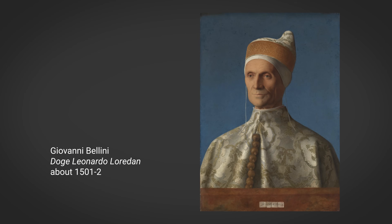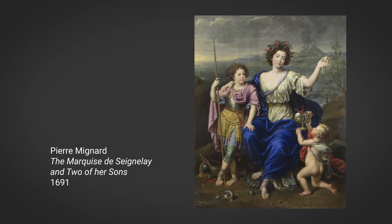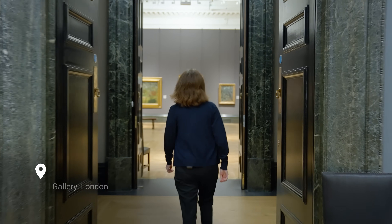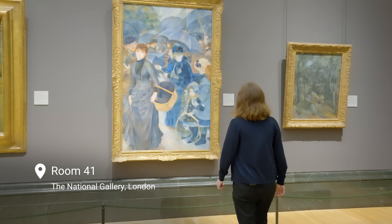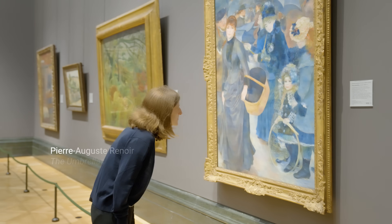Natural Ultramarine was used as a pigment over many centuries. It is found in many other paintings at the National Gallery, but it remained a rare and precious colour until the 19th century. The Umbrellas also uses Ultramarine, but Pierre-Auguste Renoir wasn't a king or painting for one, so how did he get hold of this pigment?